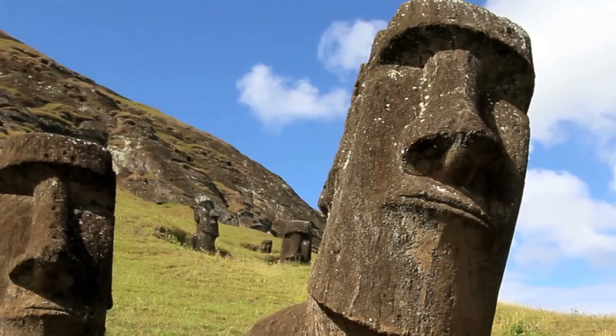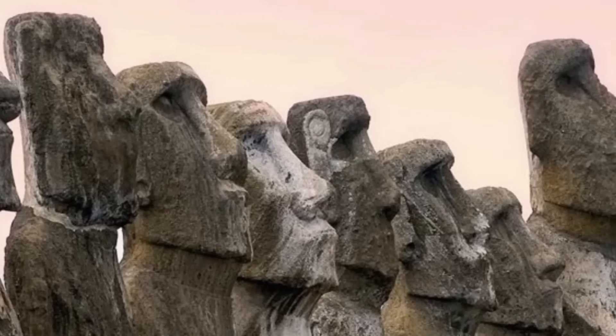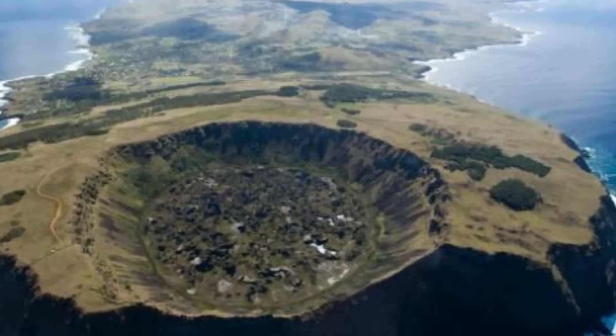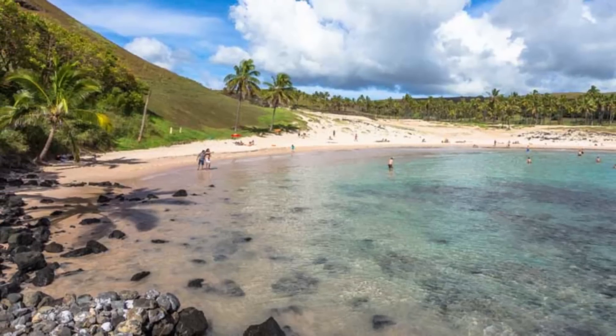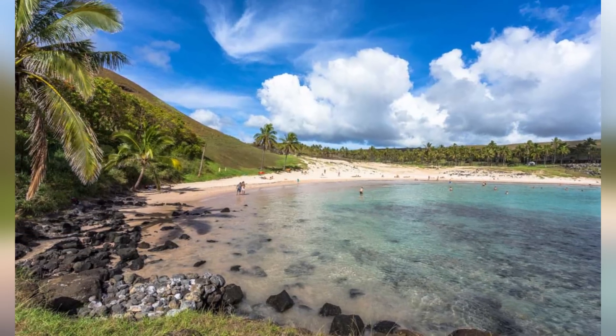On Easter Island, a remote Chilean island in the south eastern Pacific Ocean, there are around 900 statues called Moai. These statues were created by the Rapanui people. The exact reason why there are so many of these ancient statues was debated in the scientific community for centuries. Experts believe that Polynesians landed on Easter Island around the year 1200 AD. The culture was rich and thriving — at its height, there may have been as many as 20 thousand people living on Easter Island. But eventually, the Rapanui people were wiped out. The reasons range from deforestation to the introduction of the Polynesian rat — it was more a combination of a few things.